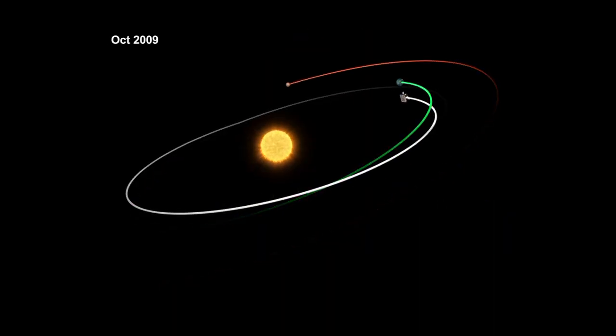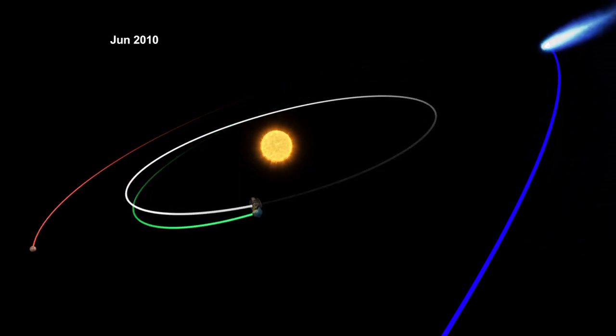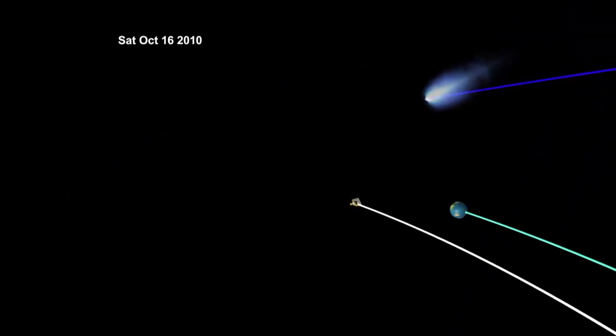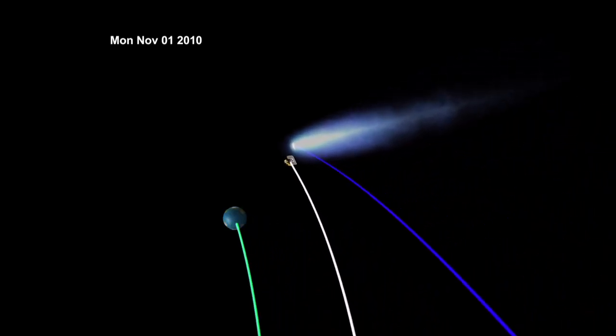We were able to re-target the spacecraft using a few flybys of Earth, taking advantage of the gravity assist from Earth to change our trajectory just enough so that now we're able to get to Comet Hartley 2 in November. Because this wasn't what the spacecraft was planned for, there are challenges and there are inevitably going to be surprises.